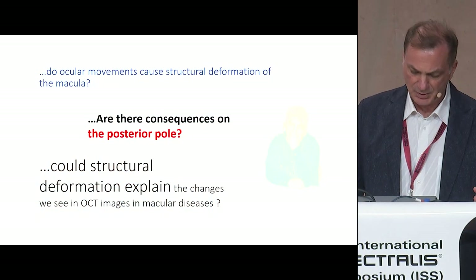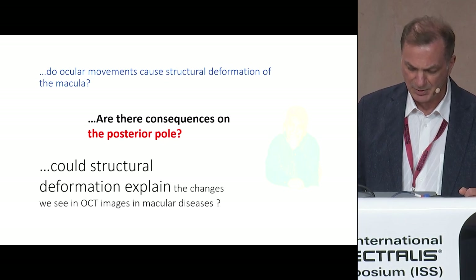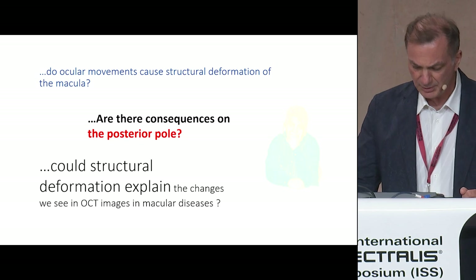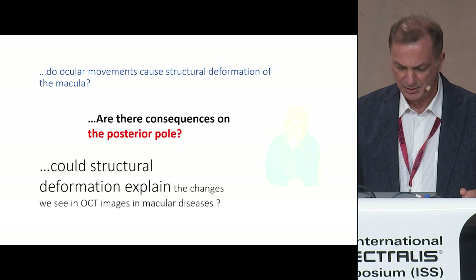Are there consequences because of that on the posterior pole? Do ocular movements cause structural deformation of the macula? Or could structural deformation explain the changes we see in OCT images in macular diseases?